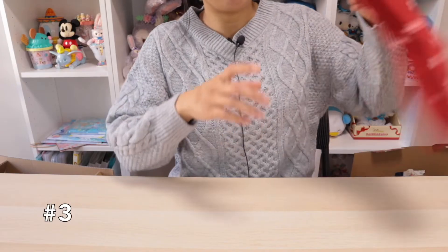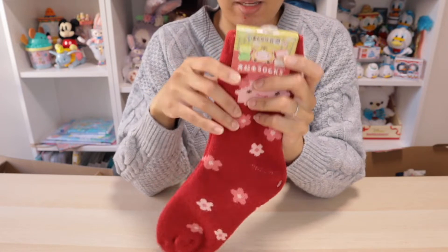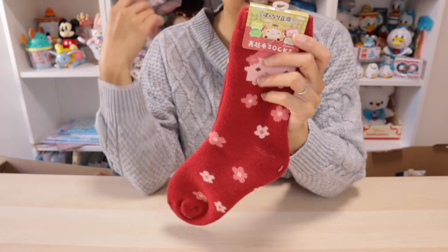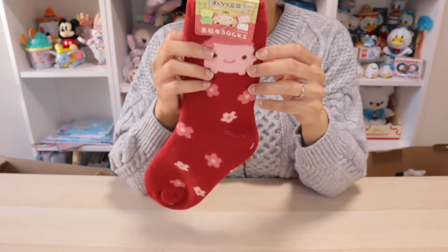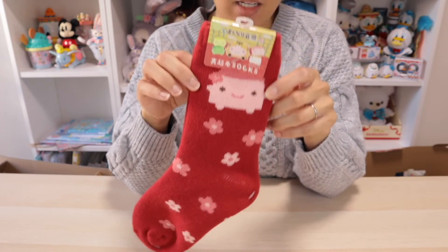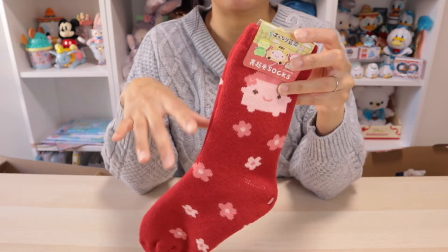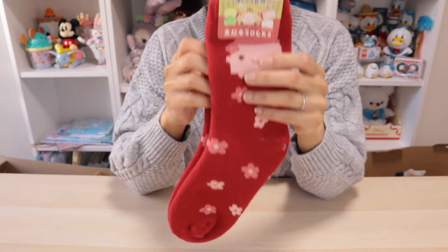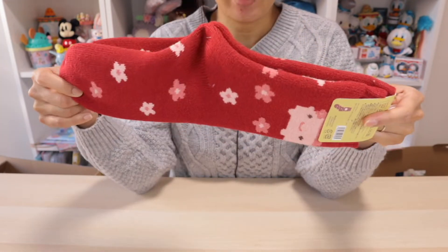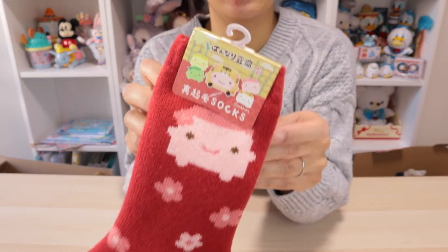The next one I'm pulling out is a pair of ume tofu fuzzy socks. Ume is a type of flower — it looks a lot like sakura but it is not. It's actually a plum blossom, so this is a tofu of plum blossoms. They're also pink in color, which is probably why they can be easily confused with the sakura or cherry blossom flowers. What I have here are thick, thick socks — you get a pair and they have the same designs front and back. Here's a closer look at the little ume tofu.